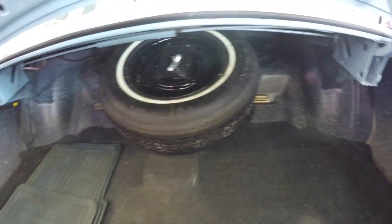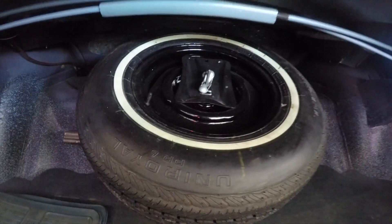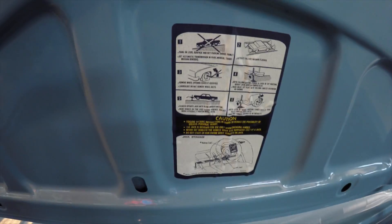Check out the luggage area — it's very large and fully lined with the original factory mats. There's a factory spare tire with the carriage. It also has factory floor mats. The trunk area is illuminated and it still has the original jacking sticker.